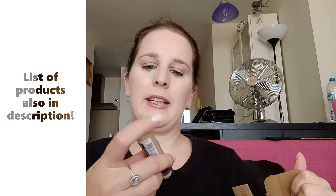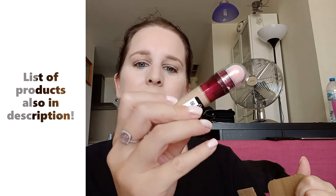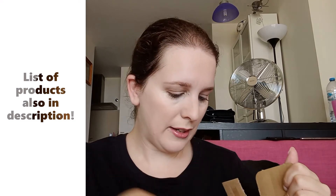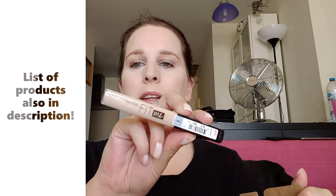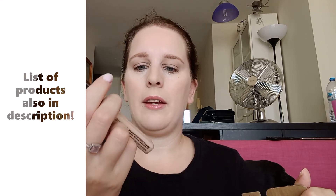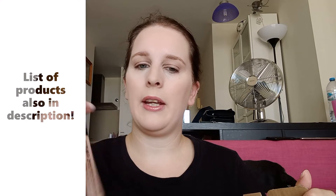This one is the under eye corrector in number one light. I always use this — I will never use any other under eye corrector. And then I also have the Fit Me corrector, which is in number five. Like I said, I only ever use Maybelline, so this is all you're going to see.